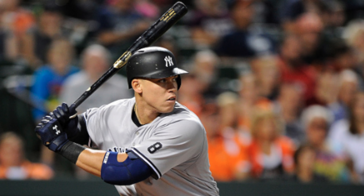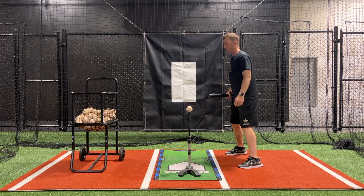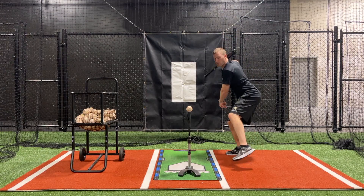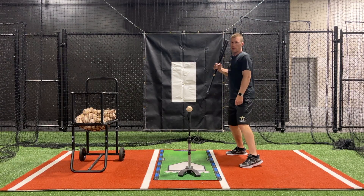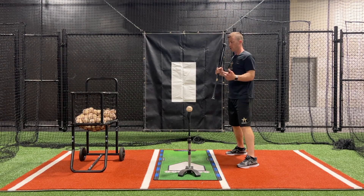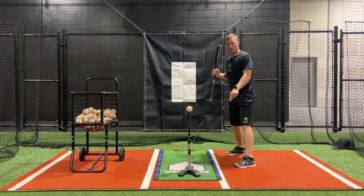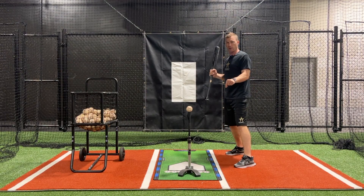By hitting position, what I mean is basically when your brain is about to tell your body to swing. For most hitters, that's going to be right as your front foot is about to hit the ground. Most hitters are going to start to swing as their front foot is just getting into the ground.